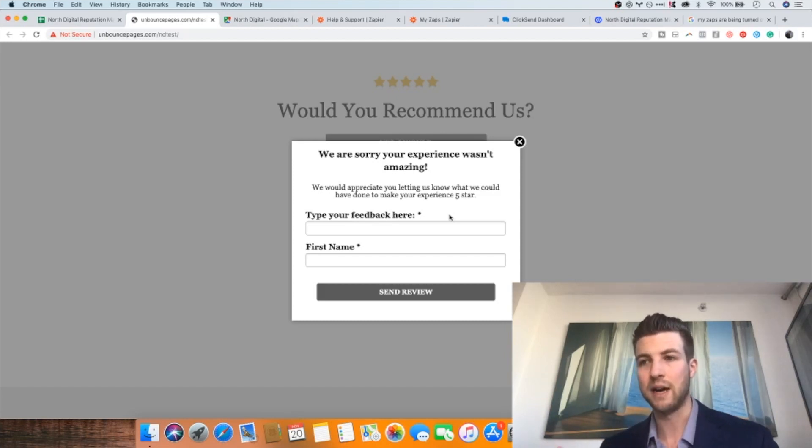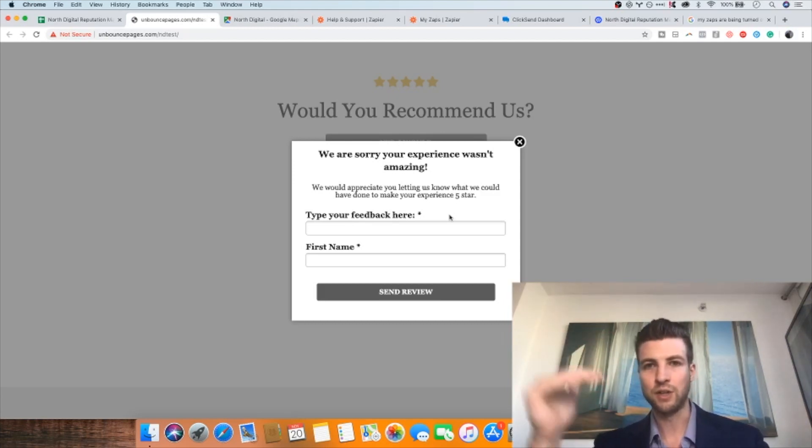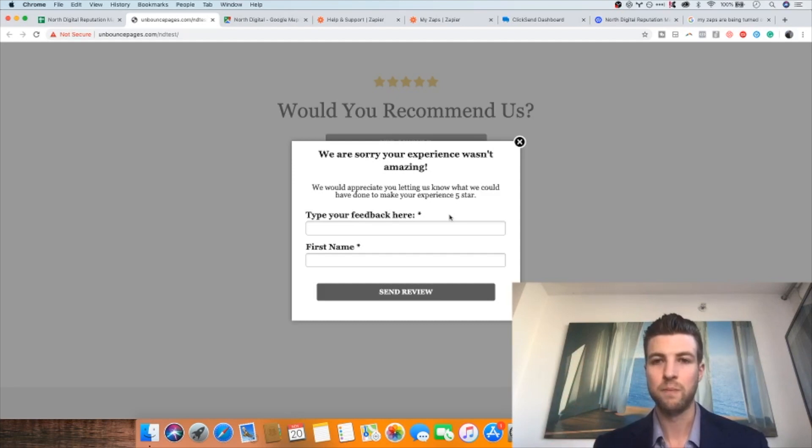Normally, a negative review is left on the Google My Business page, and most businesses don't have a dedicated person reviewing those every day. Even when they do, it becomes a public back-and-forth thread under the negative review — a very inefficient way to communicate that could be solved with a direct email. The end result of this system is an increase in positive reviews and a decrease in public-facing negative reviews, resulting in more happy customers.